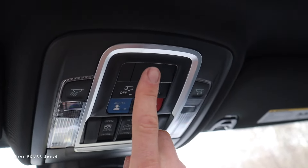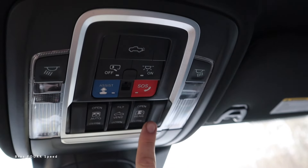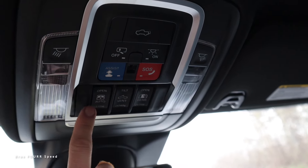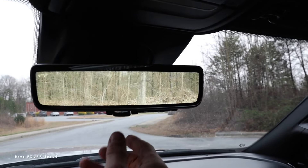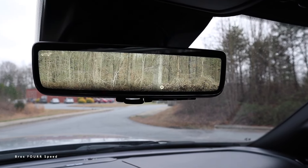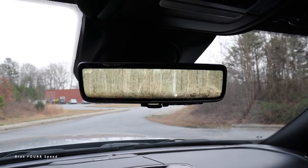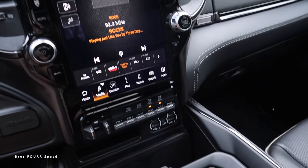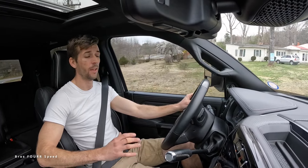Up top there's a sunroof with a manual sunshade adjustment. The overhead console has controls to deploy the tailgate, dome lights on both sides, call buttons, controls for the rear glass, and sunroof and tilt adjustments. Right in the middle, the rearview mirror has an integrated camera system that gives you a full-width camera view of the rear, eliminating the obstruction from headrests and rear passengers. There are also garage door buttons on the driver's side sun visor.